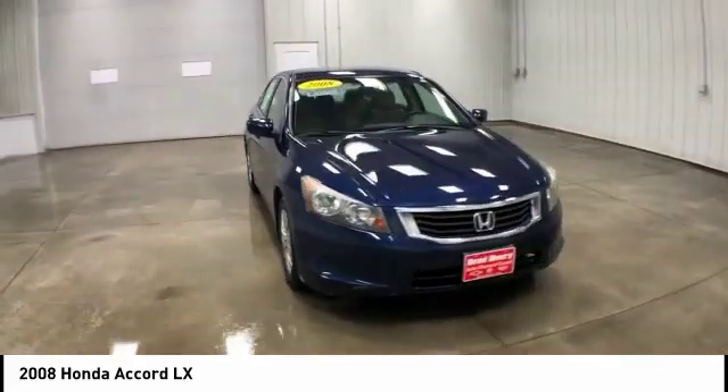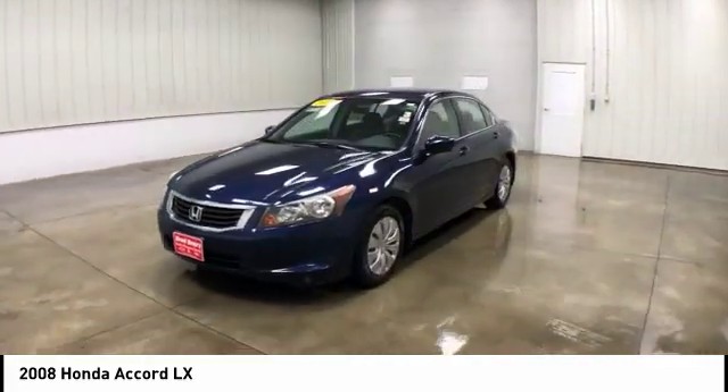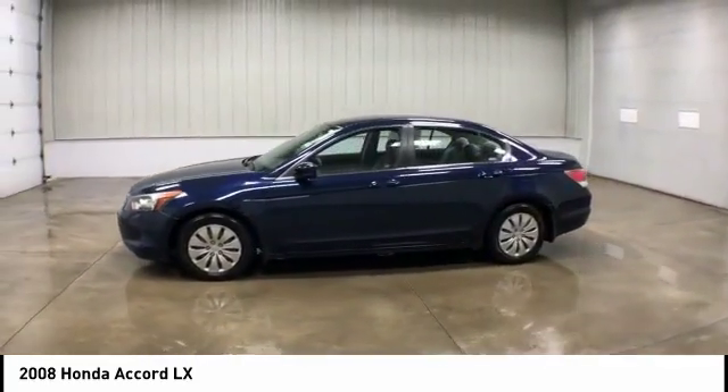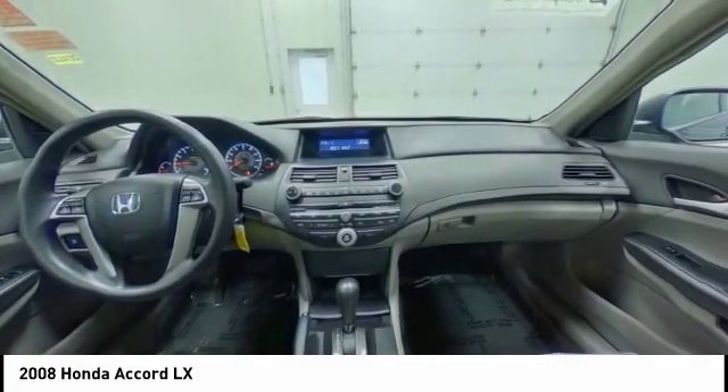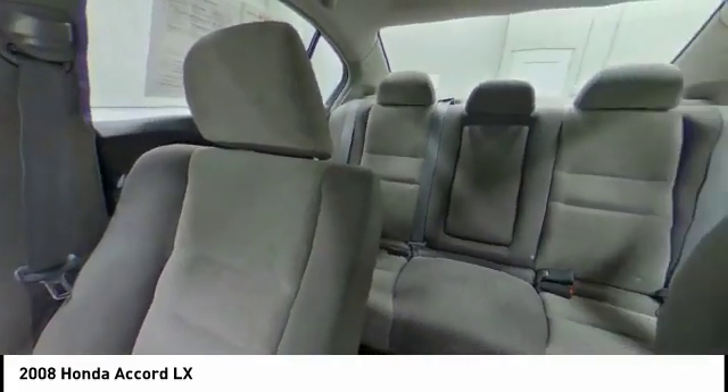Brake assist, traction control, stability control, intermittent wipers, daytime running lights, engine immobilizer, tire pressure monitor, front all-season tires, rear all-season tires, wheel covers.